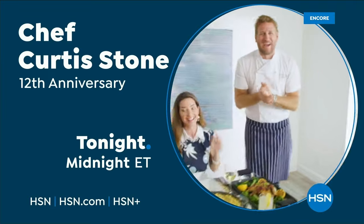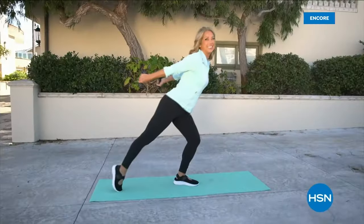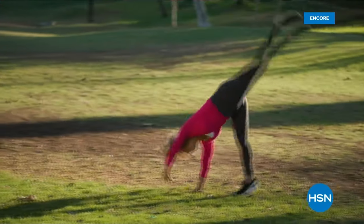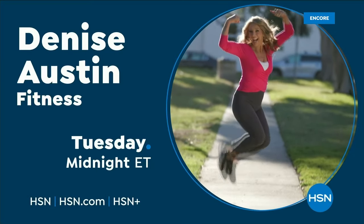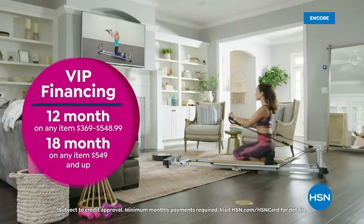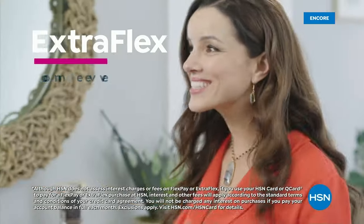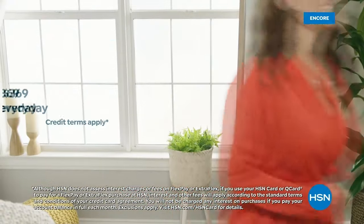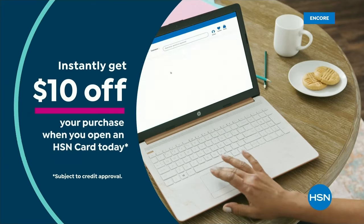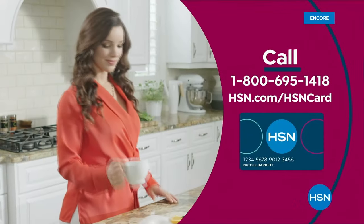Stream HSN Plus for free — shows you know and love, exclusive shows and events, new and returning favorites, and great deals, anytime. The HSN Card offers VIP financing, extra flex on every item under $369, at least eight VIP savings events a year, fraud protection, and no annual fee. Apply now and instantly get $10 off when approved. Call 1-800-695-1418 or visit hsn.com/hsncard.